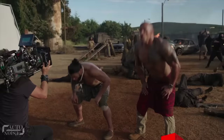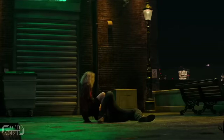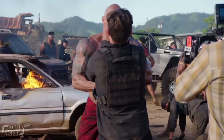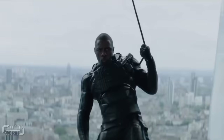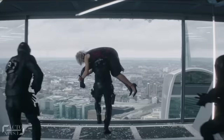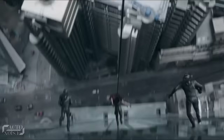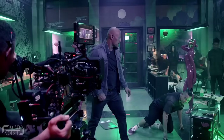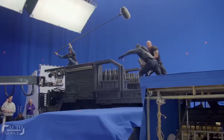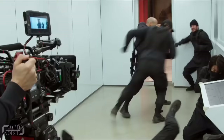At number 10: Hobbs and Shaw action scenes. When superstars unite for a film, most often than not it turns out to be a great action thriller to watch. Hobbs and Shaw is a Fast and Furious spinoff starring Dwayne 'The Rock' Johnson, Jason Statham, and Idris Elba. This movie has quite a few amazing scenes, like jumping out of a window and running off the side of a building. It looked great on screen; however, behind the scenes, the fight sequences were performed in front of a blue screen.